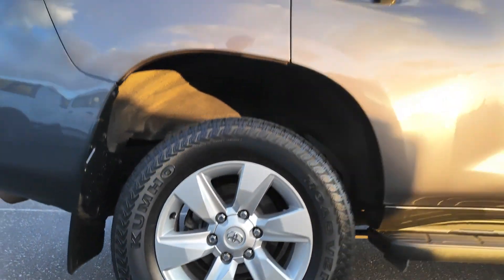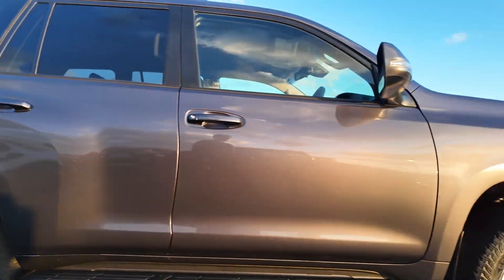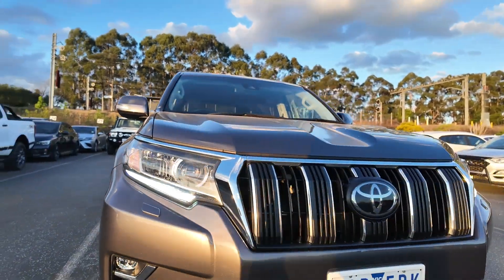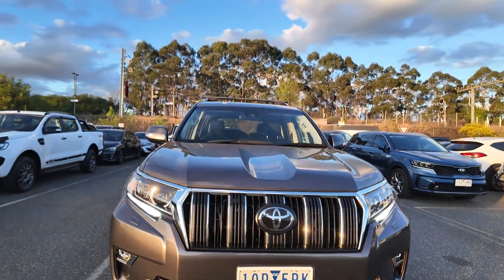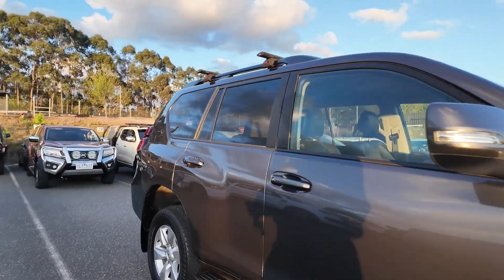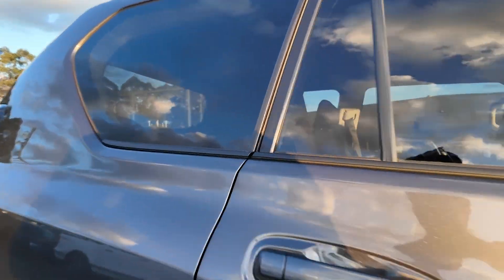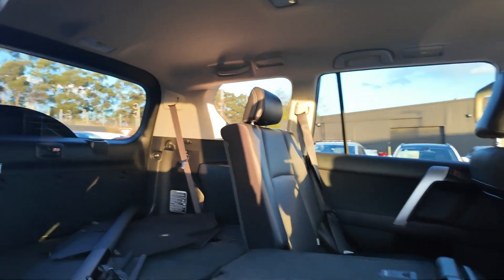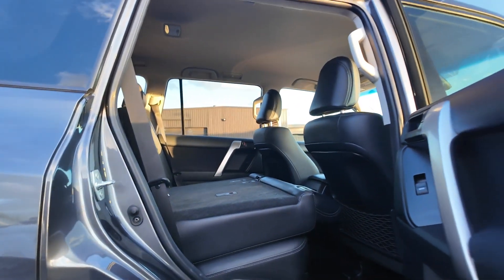With its impressive features and low mileage, this Prado is ready to take you wherever you need to go with confidence. Key features include the powerful 2.8 litre diesel engine and 6-speed automatic transmission that deliver reliable power and efficiency, as well as the comfort and convenience of graphite paint, black leather trim, cooled seats, carpet floor mats and tinted windows for a luxurious driving experience.